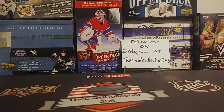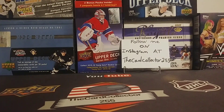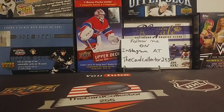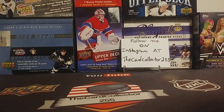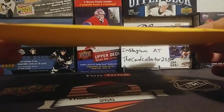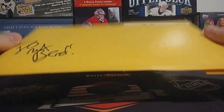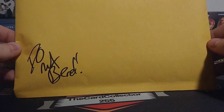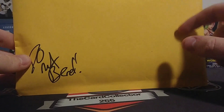Hey guys, this is the Card Collector. Tonight is the 300 subscriber contest, so guys, right at the end of this video someone is gonna win this sweet package. That's gonna be mailed out next week after the holidays. So there it is — one of you guys that entered, there's a lot of you, but someone's gonna win this.